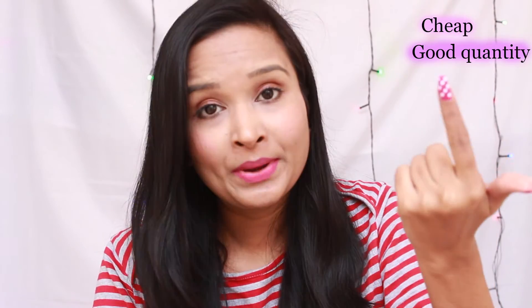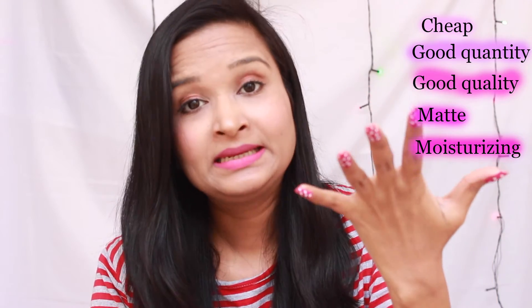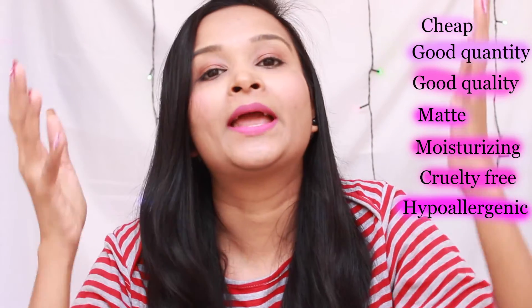Final verdict — would I recommend you guys to buy this product? To sum it up, it is cheap, good quantity, good quality, matte, moisturizing, and it is also cruelty free and hypoallergenic. So it gets big, big, big thumbs up from my side. You must buy this one, but try to buy it from a local store.